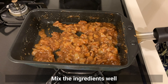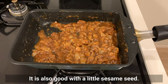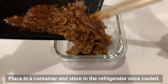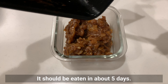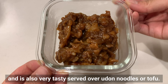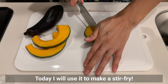Mix the ingredients well and when it's slightly thickened like this, it's ready. It's also good with a little sesame seed. Place in a container and store in the fridge once cooled. It should be eaten within about 5 days. This goes really well with rice and can be used as an ingredient in rice balls. It's also very tasty served over udon or tofu. Today I will use it to make a stir fry.